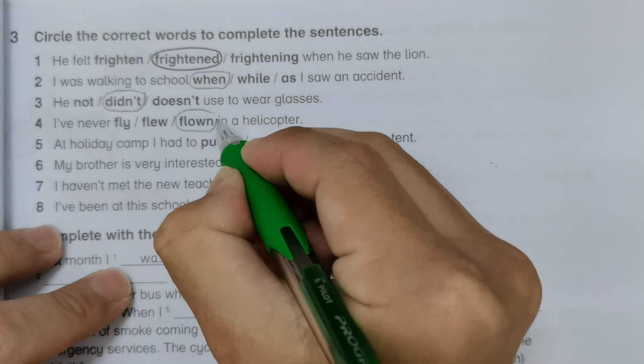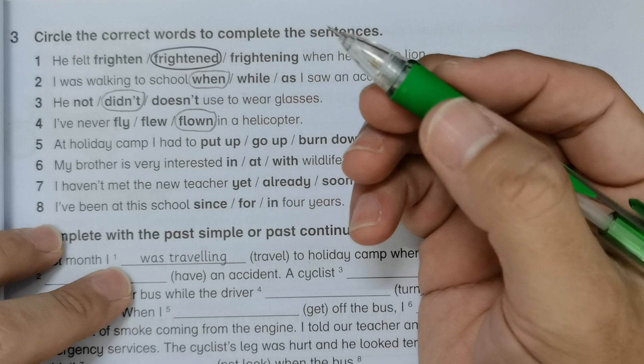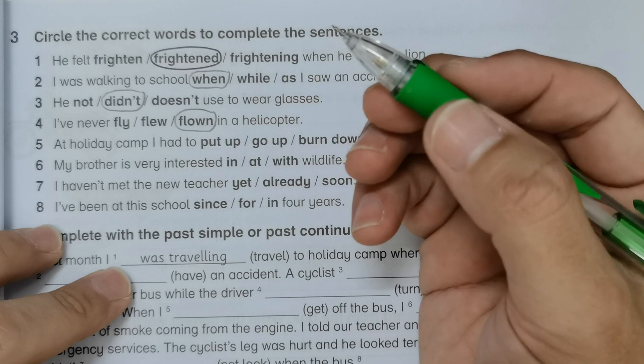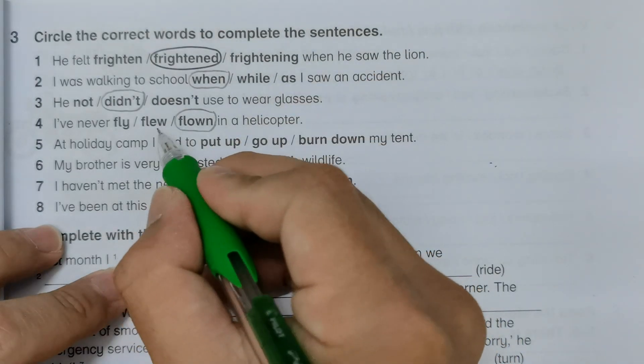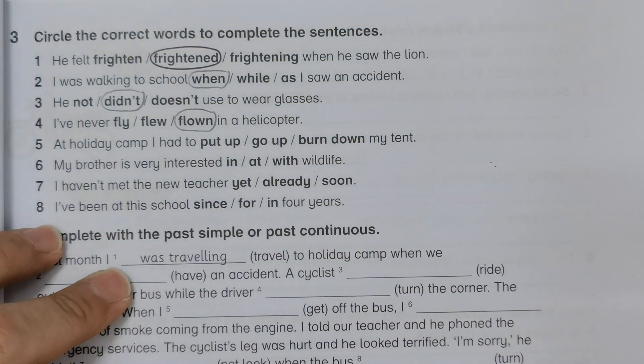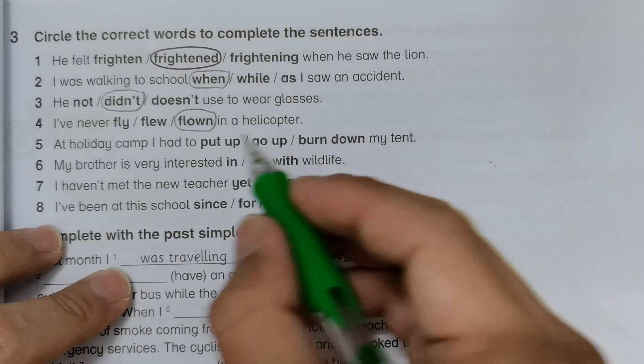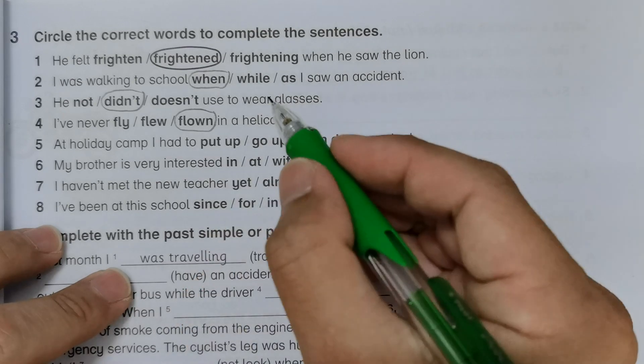Number four: 'I've never flown in a helicopter' — we use the past participle here, which is 'flown'. This is an irregular verb, so you may refer to the last page of this workbook for the list. Number five: 'At holiday camp I had to put up my tent' — this is the phrasal verb 'put up'.